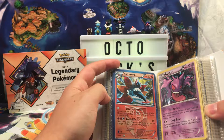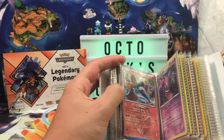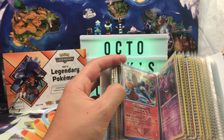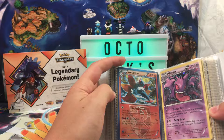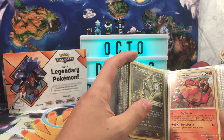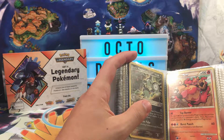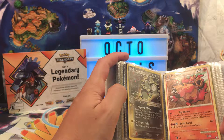A Plasma Blast Volcarona — I believe, yes. A Magmortar from HeartGold SoulSilver, either Triumphant or Undaunted.